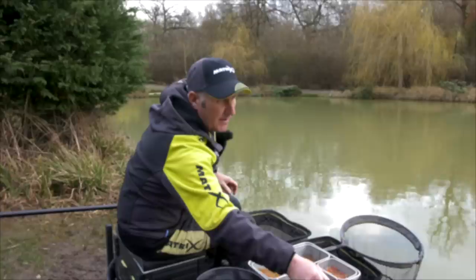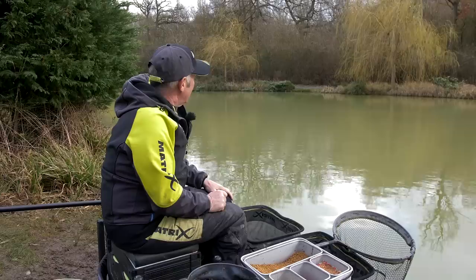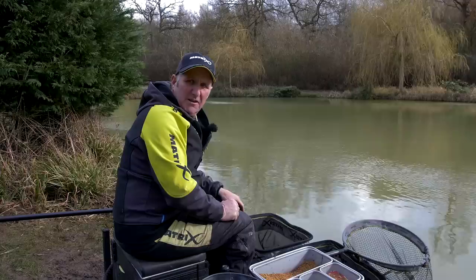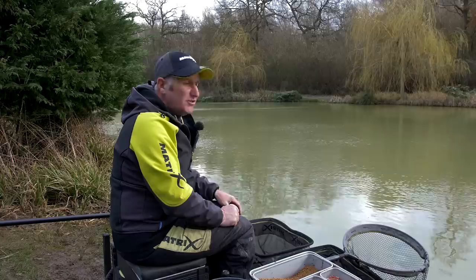As you know I've fished two lines - one with groundbait and dead maggot, and one with micros. The micro line with expander - I've seen an odd bubble there but nothing like the fish that are over the groundbait. It's been a hard session trying to catch fish. What I'm going to do is put groundbait now on that pellet line as well, mix it up a bit, so I've got two groundbait lines with dead maggot, just to see if any fish coming on there proves that they really want the groundbait.